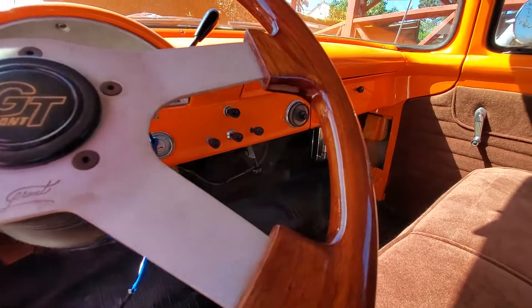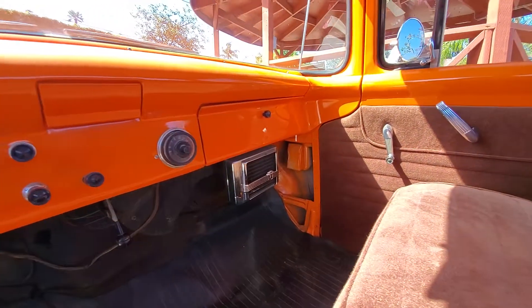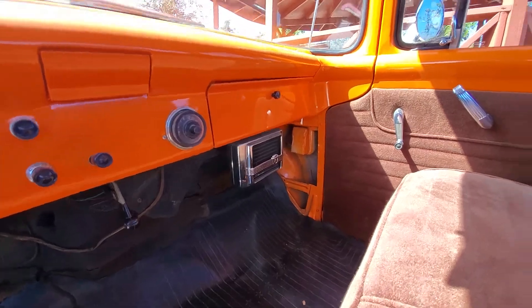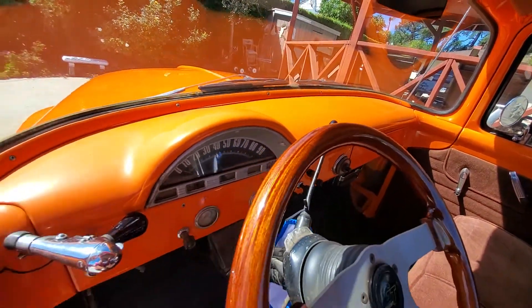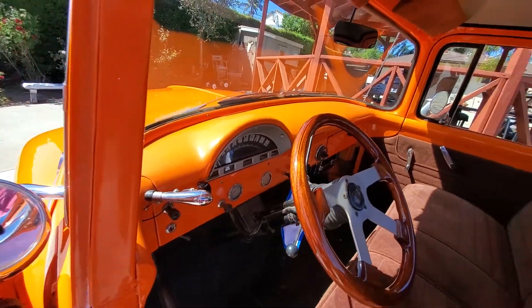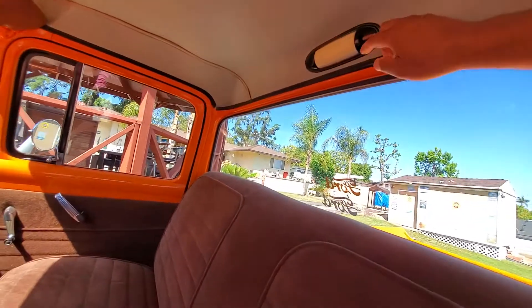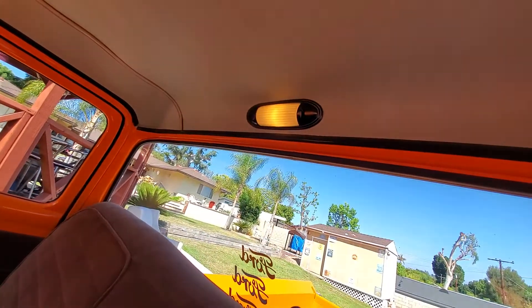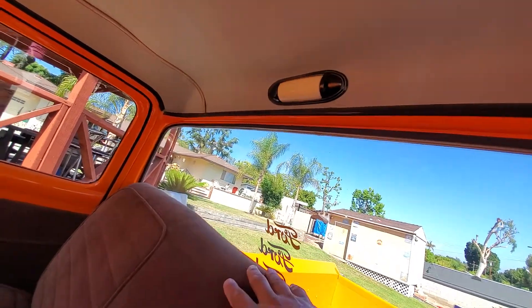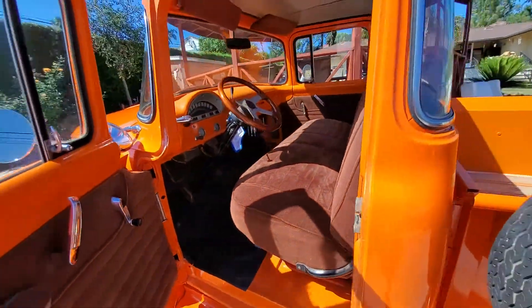It has an original AM radio and original heater — that was a big thing back in those days. You can tell the dash is in good shape, isn't all jacked up. Blinkers, headlights, everything works on it — I think even the dome light works if I recall. Wow, 1956 technology. Again, no rust issues, solid as a rock, just a really solid truck.